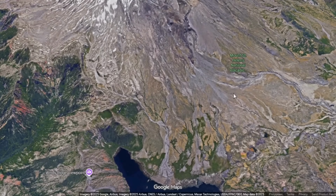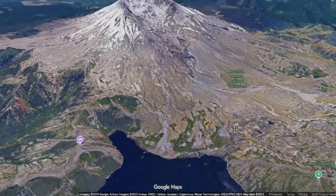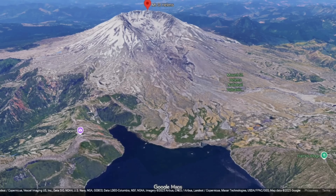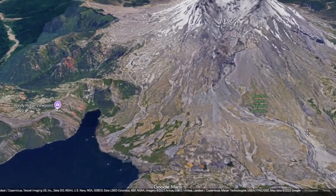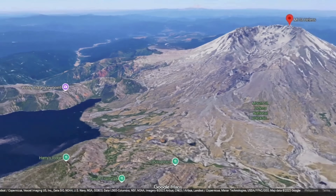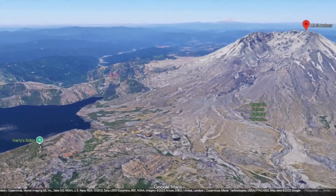At Mount St. Helens, heat escaping from the dome's flanks carved melt channels through the surrounding glacier, creating spectacular ice caves hundreds of meters long. Inside these caves, researchers documented roaring steam vents, dripping icicles, and walls alternating between glacial ice and talus of still-warm volcanic blocks. The caves themselves became barometers of the dome's thermal state.